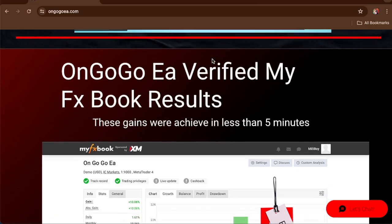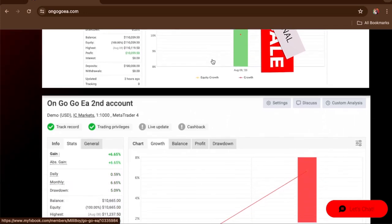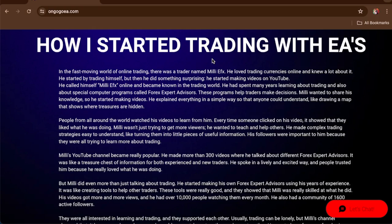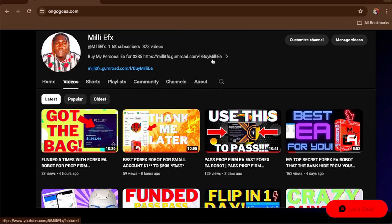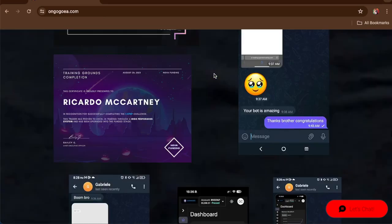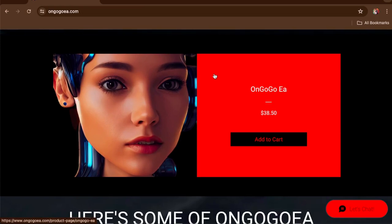The On Google EA is verified by MyFXBook with a 10.06% gain — most prop firms only need 10% to pass. Scrolling down shows 6.65% and 8.93% gain results. You can read about the strategy and how I started trading EAs on the website. There's also a setup tutorial video on my YouTube channel. Buy the On Google EA today for $38.50 — that's only $1.20 a day. Click the link in the comment section. A dollar twenty a day will keep the job away — see you in the next video.